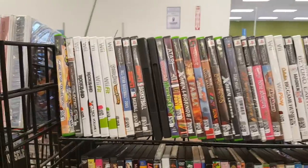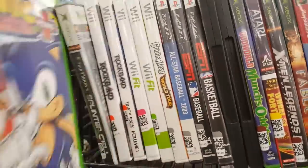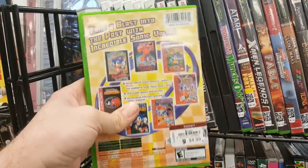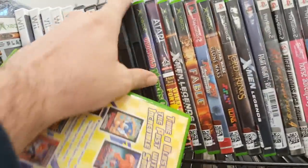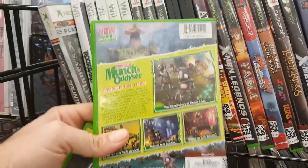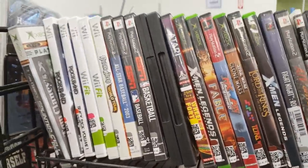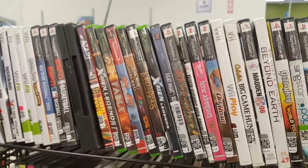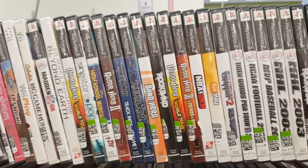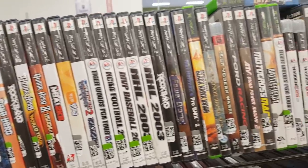Here's some more games mixed in with the DVDs: Sonic Mega Collection Plus for the Xbox — I'm collecting for the original Xbox so I grabbed that. Also Oddworld: Munch's Oddysee for the Xbox, an Xbox exclusive I don't have, so I grabbed that too. I saw other interesting Xbox and PlayStation 2 games, nothing I needed, but I'm definitely seeing more and more of them at Goodwill stores.